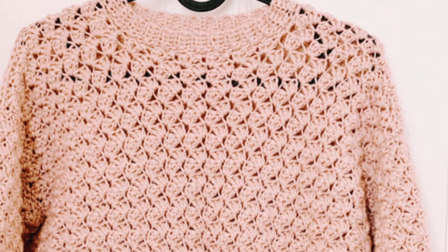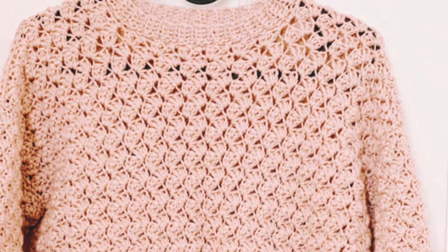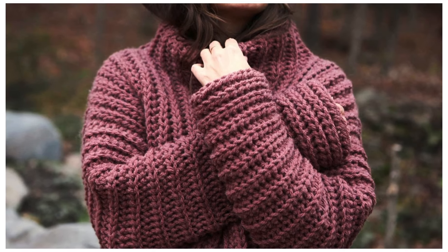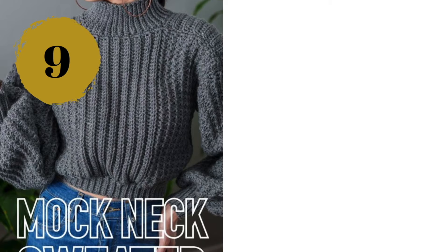Number seven: the gray sweater uses lightweight wool yarn and beautiful shell stitches — it could be a great option for layering too. Number eight: this one is a chunky oversized sweater with a turtleneck, and you will feel just like wearing a blanket — perfect for really cold climates. It's a paid crochet pattern from Two of Wands.